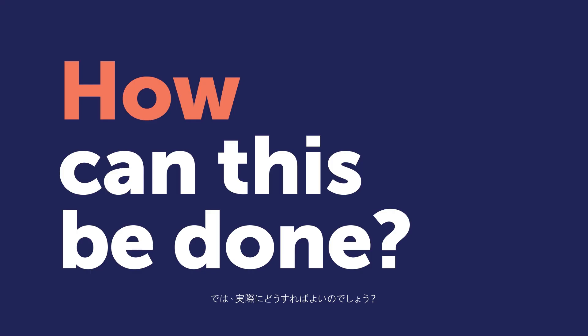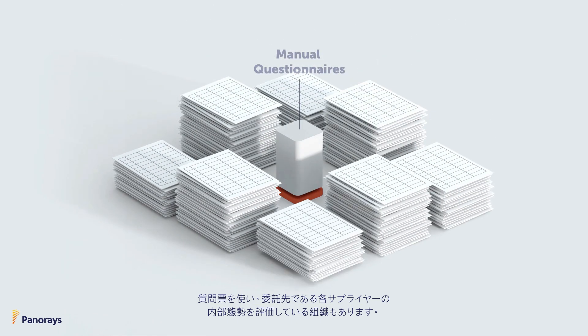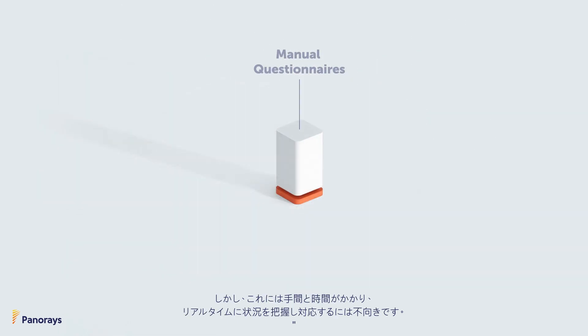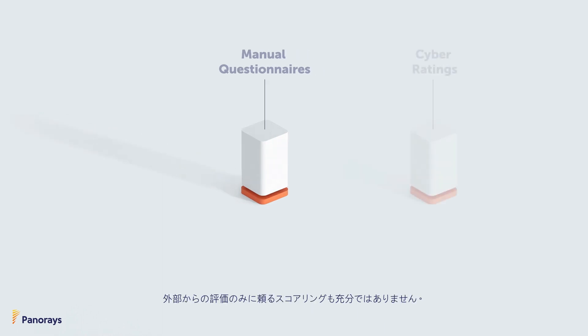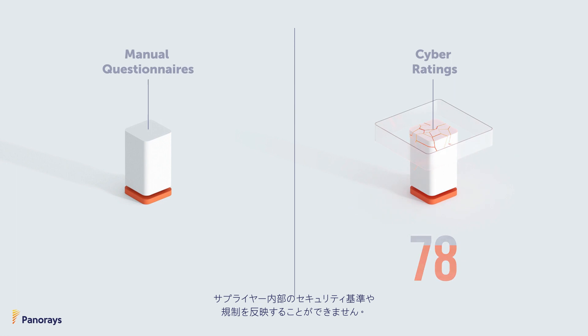But how can this be done? Some companies assess third parties using manual questionnaires, but doing so can take months and become outdated immediately. Cyber ratings based on external ratings are not enough, because such ratings don't reflect the third party's internal security standards and regulations.